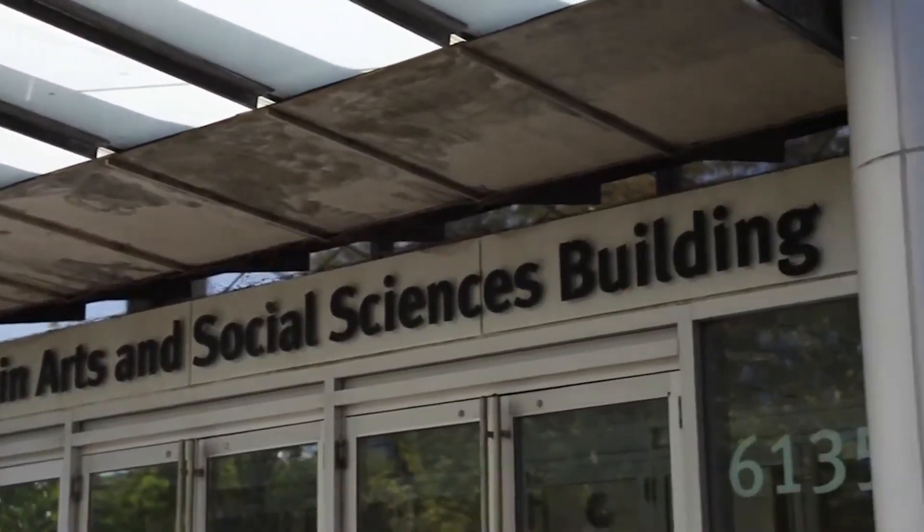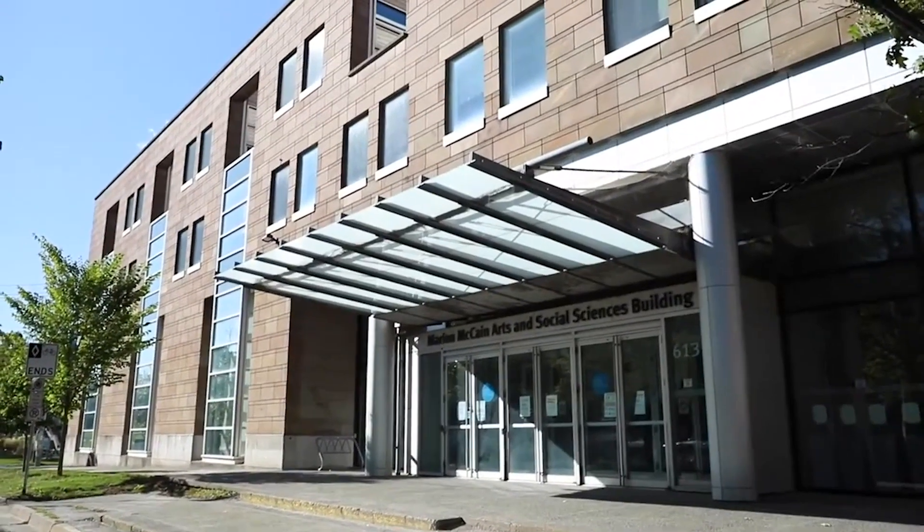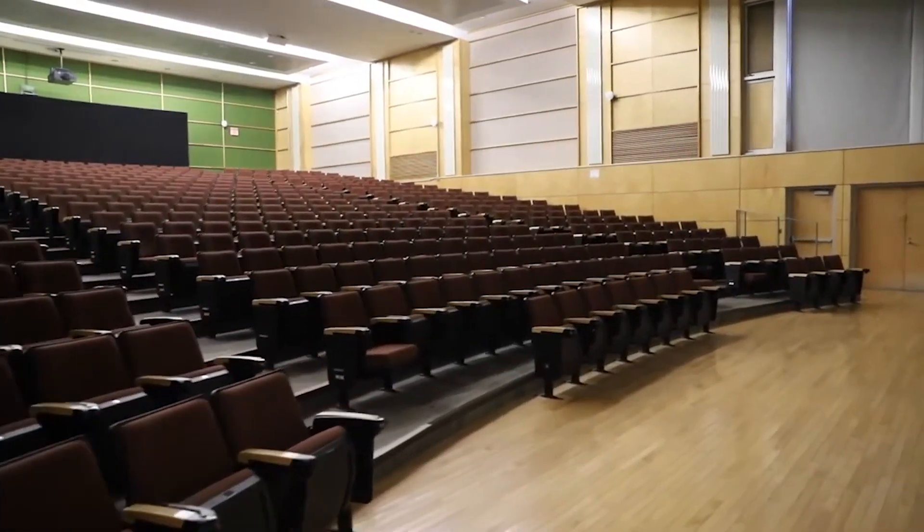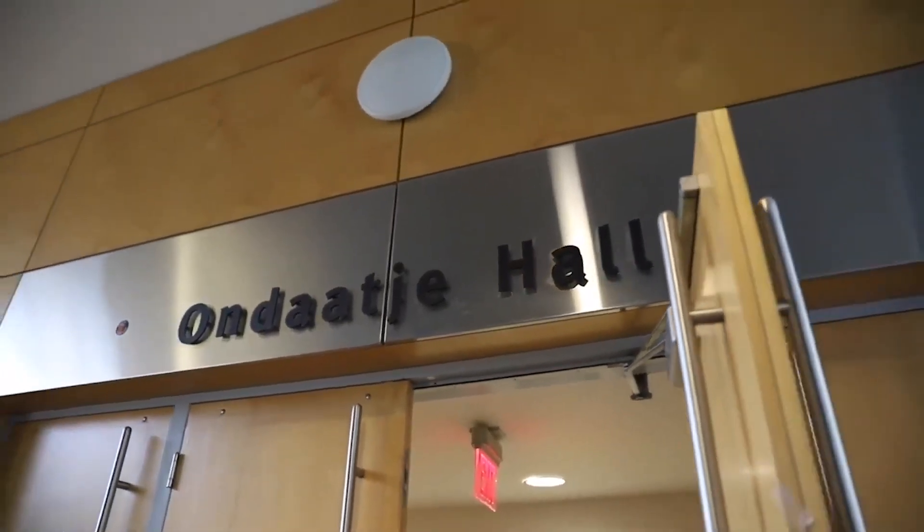The Marion McCain Arts and Social Sciences Building is home to the faculties of Arts and Social Sciences. The building boasts two large auditorium-style classrooms, the Ondaatje and the Scotiabank. Additionally, you'll find language labs, classrooms, a fireside lounge, as well as some administrative offices.